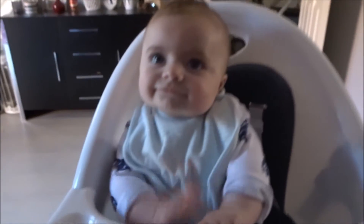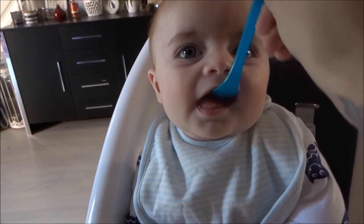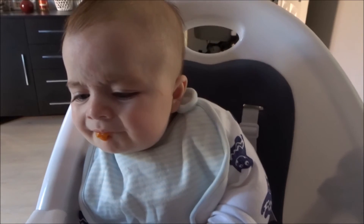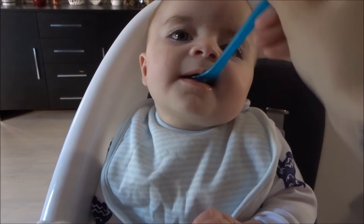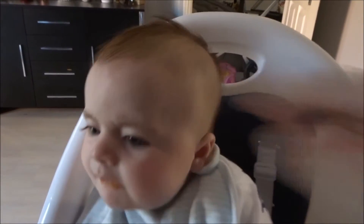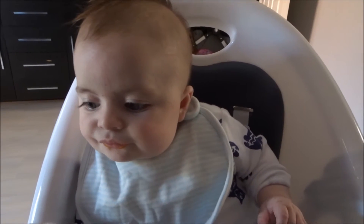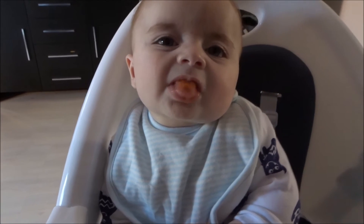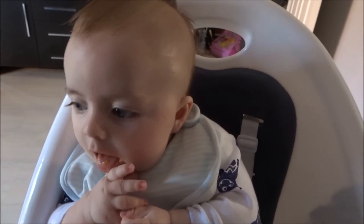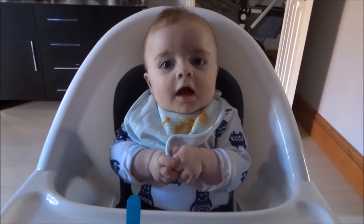Are you ready for day two? Today you are going to try some carrot. Open wide! What are you coughing for? What do you think, do you like it? Good boy. You look so funny — his hair is like falling out on the top now. Is that yummy, do you want some more? Carrot seems to be a bit of a winner! Do you want some more, or are you just going to eat your fingers? Look at you sat there like such a big boy.